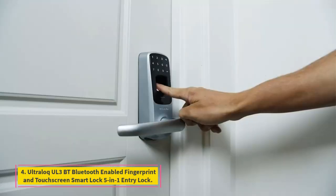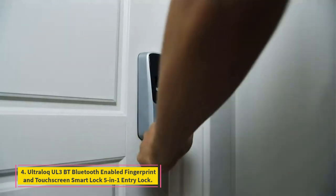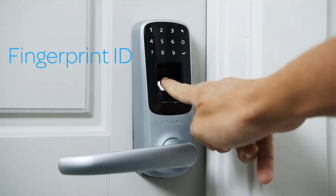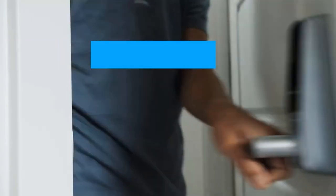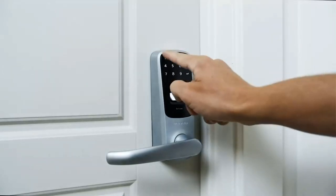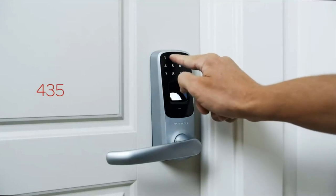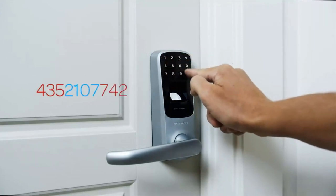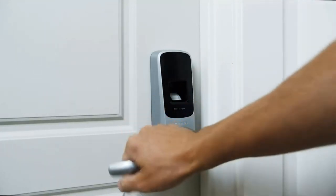Number 4: Ultralock UL3BT Bluetooth-enabled fingerprint and touchscreen smart lock, 5-in-1 entry lock. Multiple entry options are why we're making this our best value smart lock. Being able to choose between remote access, keypad code, fingerprint, knock or shake to open, or a physical key to unlock this door makes it ideal for even the most tech-averse users.